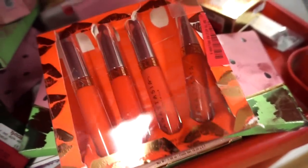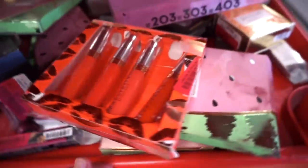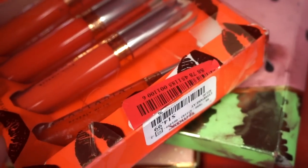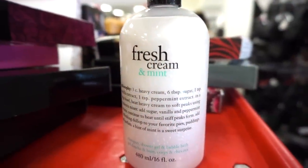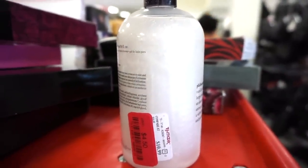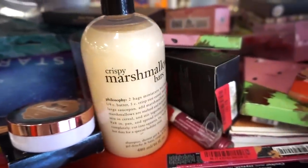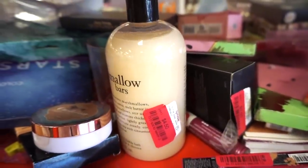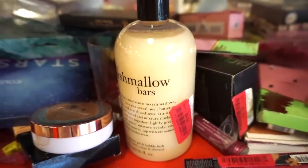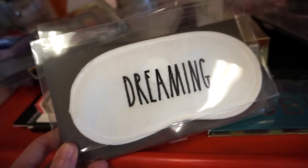At a different TJ Maxx they have the ABH liquid lipstick set — four full-size liquid lipsticks that look really similar — we've seen this in the past, originally $4.99 but on sale for $11. They also have a bunch of the Philosophy body washes — pretty large, $10.99, originally $4.50. I really want this — there's crispy marshmallow and other scents, 16 ounces, a total steal.